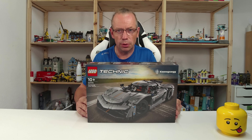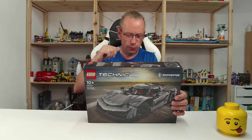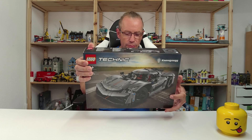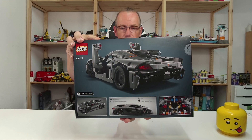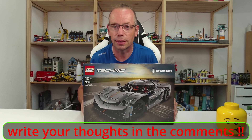I'm really excited to see which one is more successful, the gray one or the white one. I will build both of them, of course. Let's take a quick look at the back of the box and then let's directly start with the unboxing and building. Have fun!